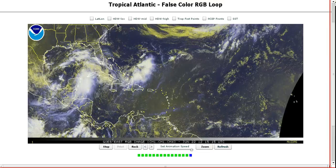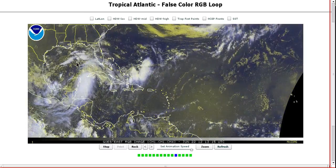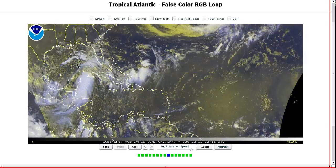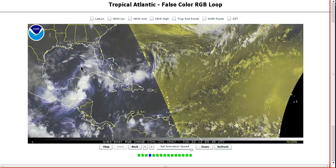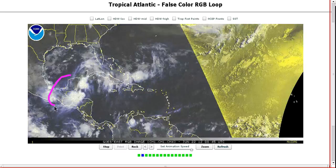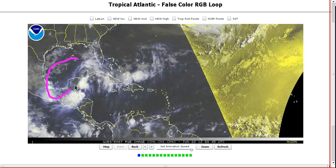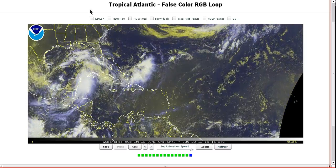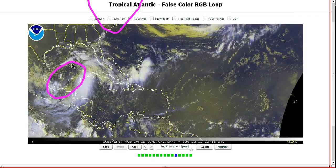The other thing to notice is the size of the circulation we're dealing with here. Remember, it has roots — this is our first truly tropical development of the season if this does indeed become Debbie, which it should within 48 hours or so. It's rooted within the monsoonal circulation in Central America and this is a very large area of low pressure — lots of energy. If we have a trough over the eastern seaboard, it is hard to grab all of this and take it out.